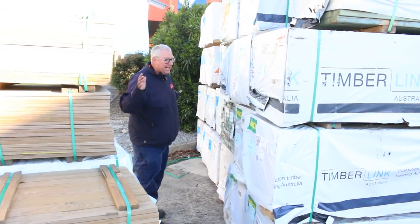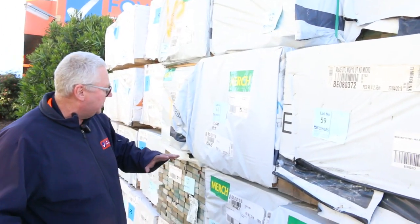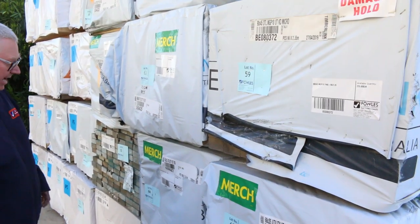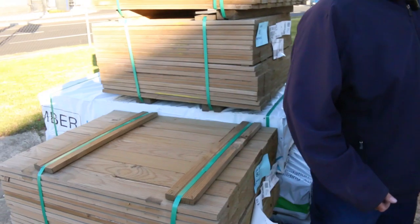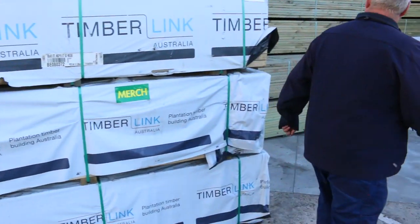Starting out in the front car park, there are a number of packs that have come in in the shorter lengths - some 68 by 35 utility grade or merch grade pine in the 2.4 meter lengths. We had them a couple of weeks ago and they went for about 50 to 60 cents a meter, so I'm sure they'll be popular again.